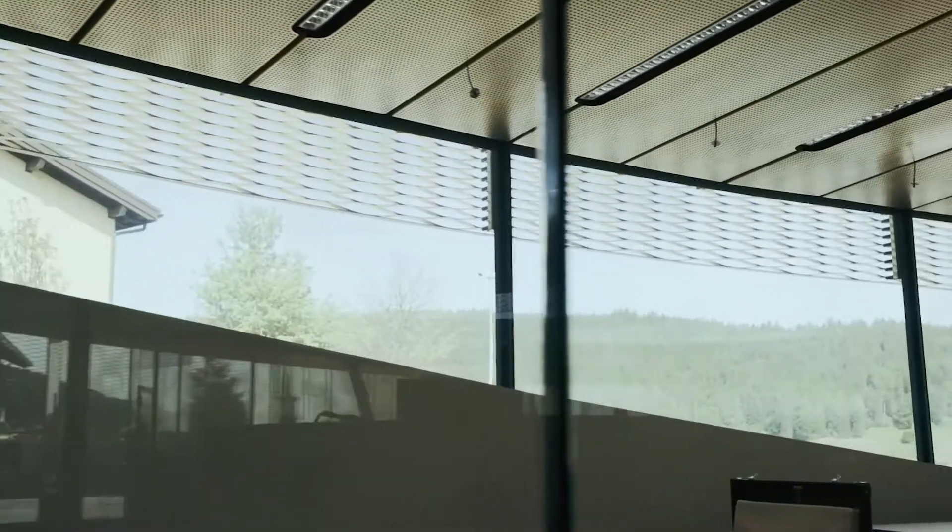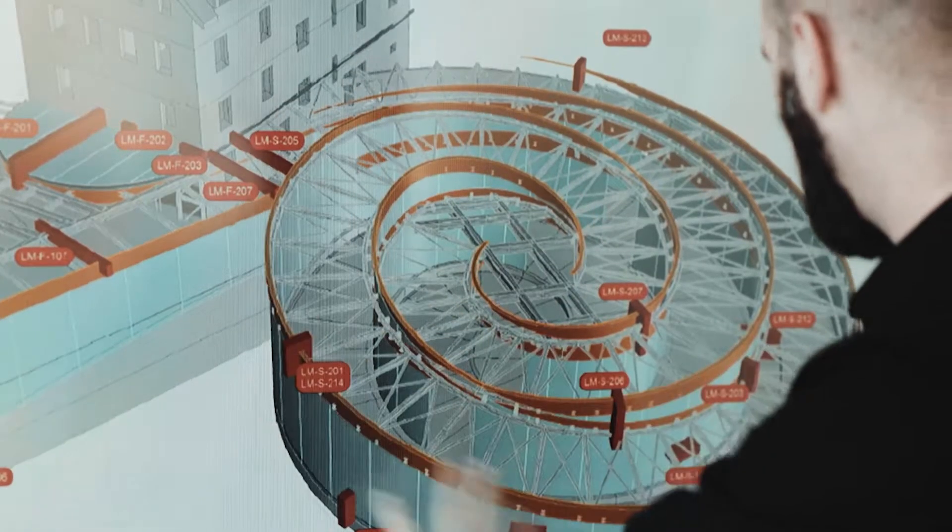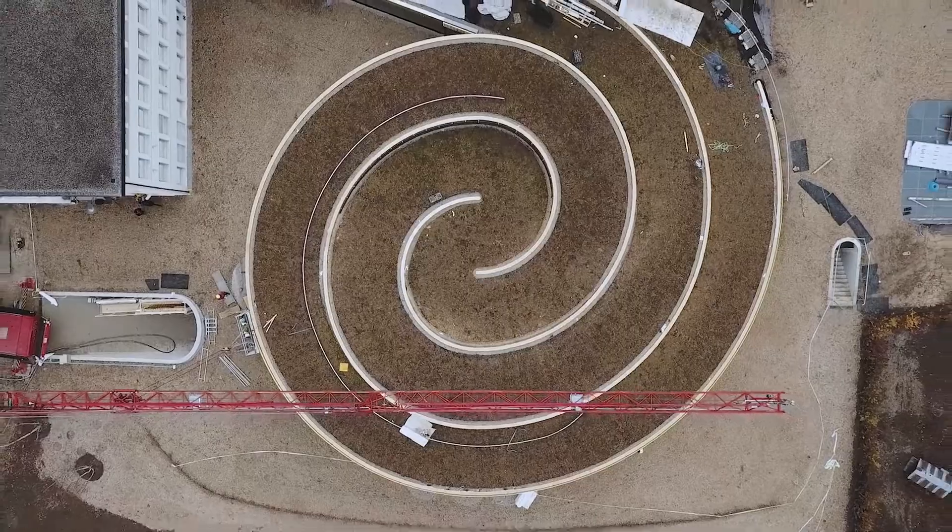No materials other than glass and silicone are used vertically in the construction. All loads are carried only through the glass.